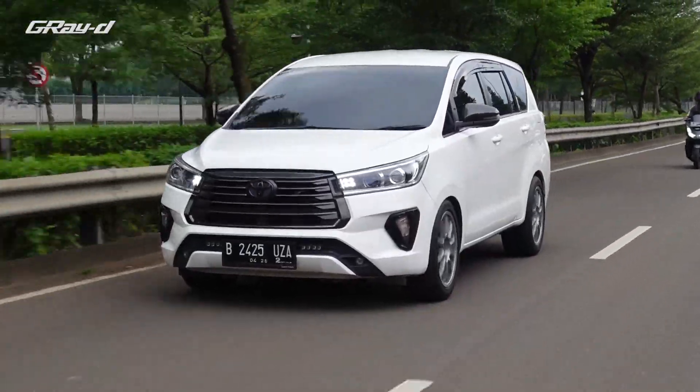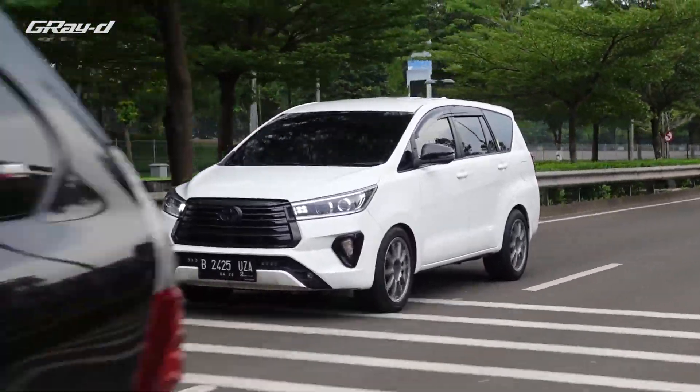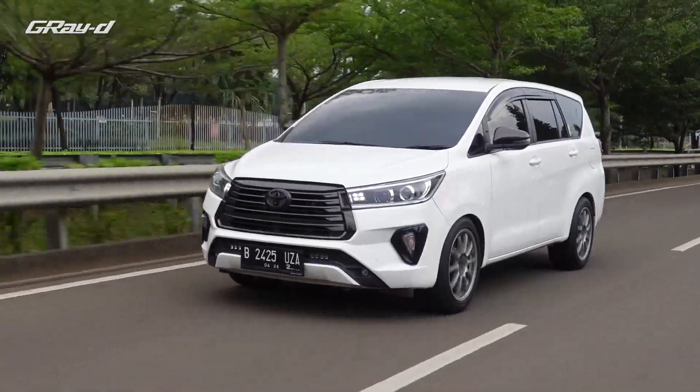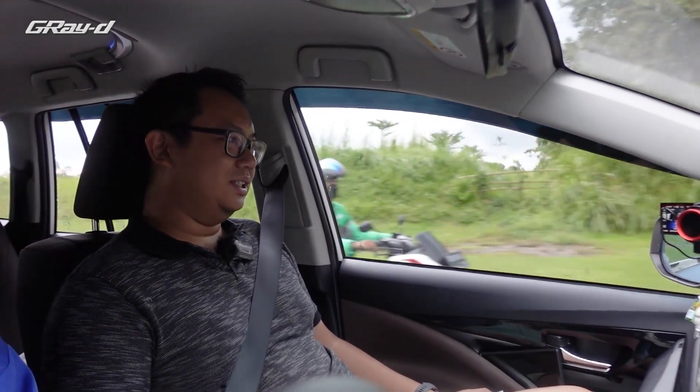Kalau solarnya lo isi apa? Solar sebaiknya gue campur, gue nggak ada fanatik. Dekat rumah gue adanya Shell sama BP — kadang isi Shell, kadang isi BP. Kalau ketemu bio solar, gue isi bio. Mau, nggak ada masalah. Kalau sudah di-oprek-oprek, bensin maunya yang oktan tinggi. Kalau diesel, lo isi full bio pun tidak ada masalah. Sangat convenient.